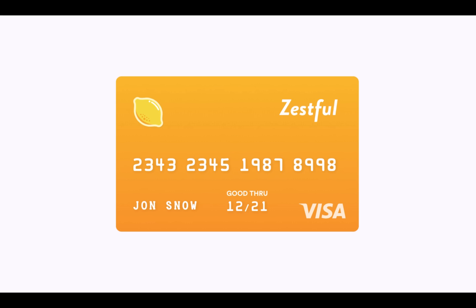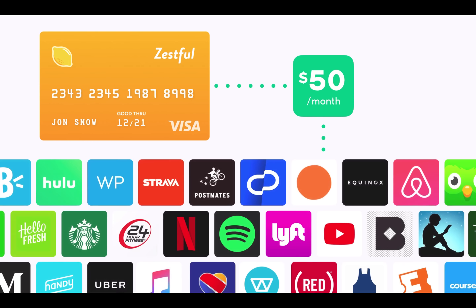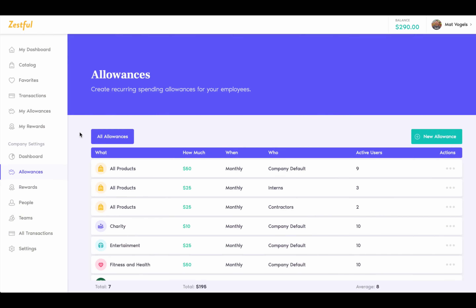Imagine giving your teams access to all of their favorite products and services each and every month, like fitness memberships, events and experiences, educational opportunities, and all of their favorite apps. And what if you could do this without the reimbursement process? That's what we've created with Zestful.